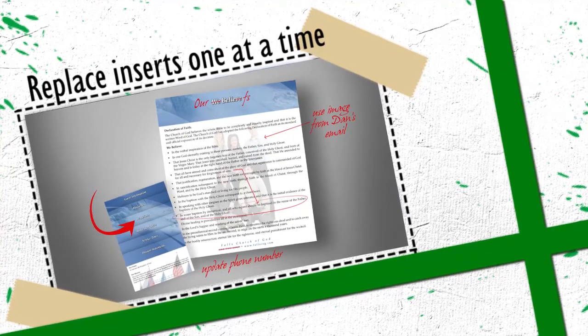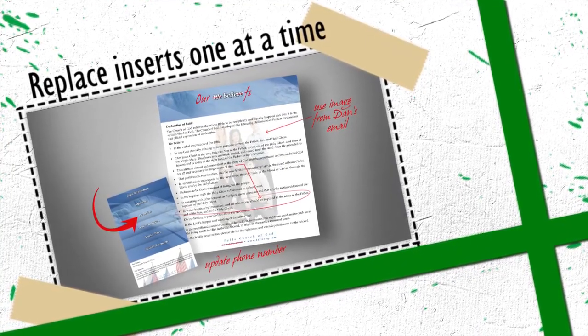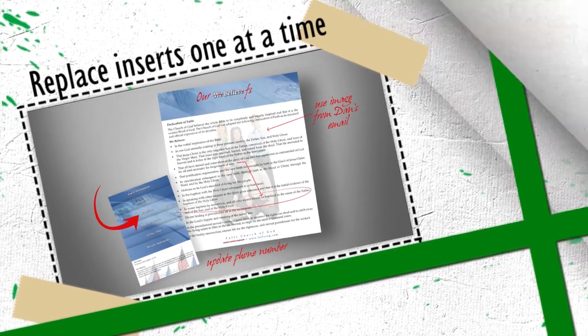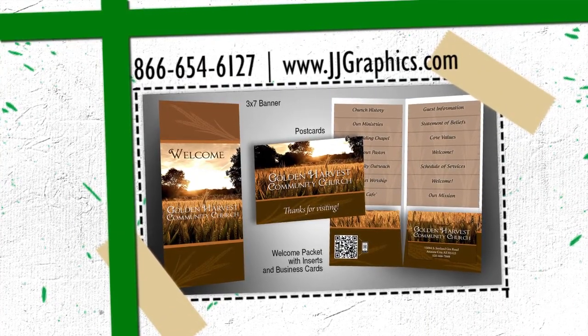If a service time or other information changes, we can reprint single inserts so your welcome packet is always up to date. If you want a welcome packet that tells your story, the choice is simple — J&J Graphics.